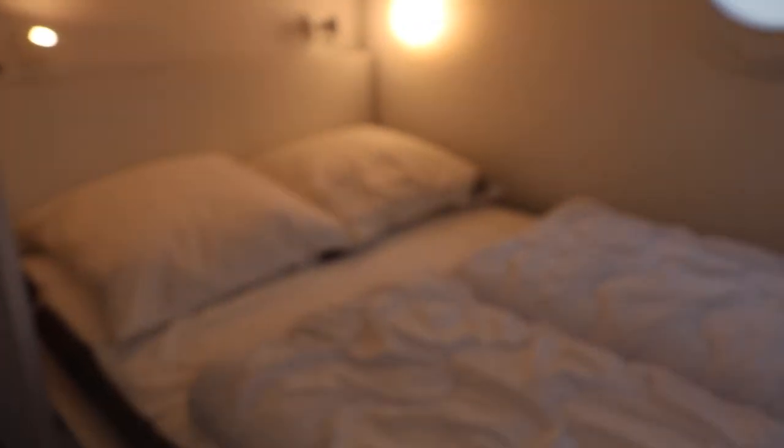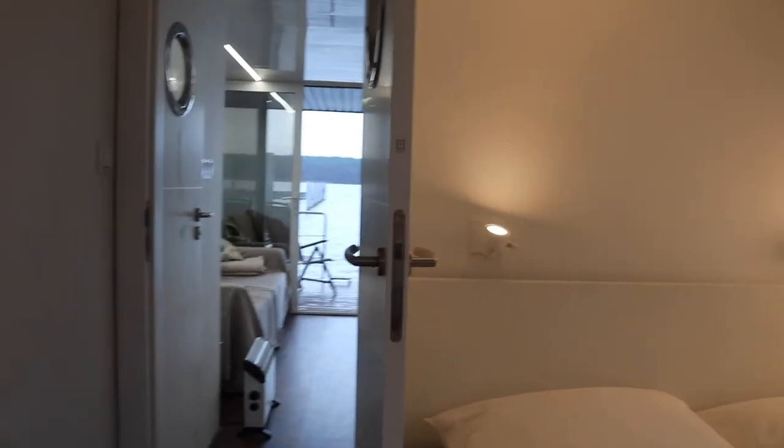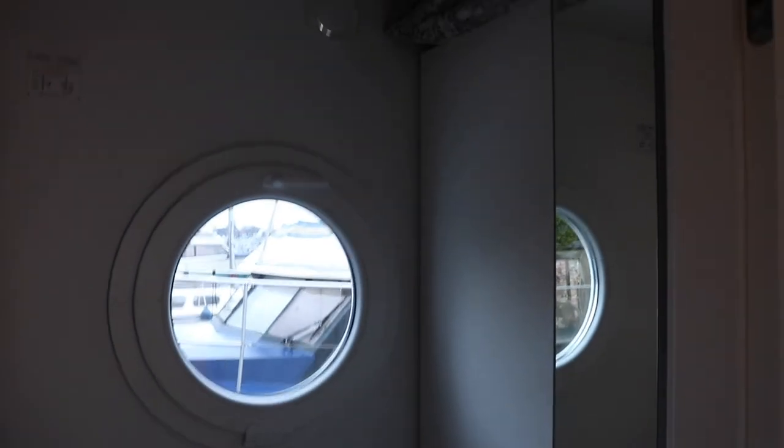And finally the bedroom area — it's really cozy here. Even though it's a small space, it's actually quite a big bed, so it's really comfy. Plus you can see there's extra storage here and a nice closet.